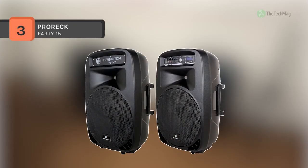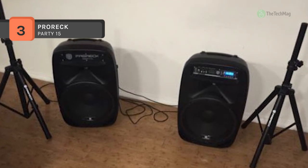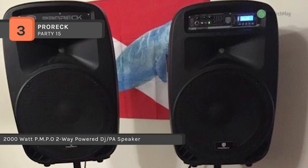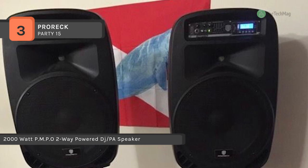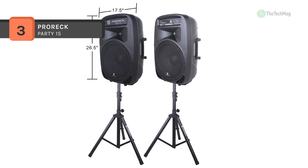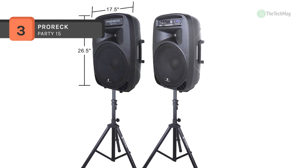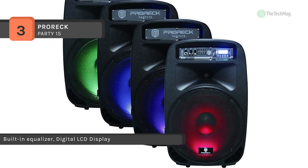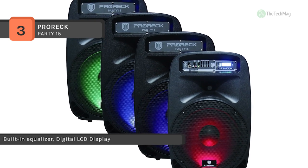The Pro Rec Party 15 has an active speaker and a passive speaker. The active speaker has a built-in amplifier which magnifies the audio signal, and its full frequency response makes it suitable for amplifying any audio. The passive speaker features a high-quality 15-inch woofer with a 45-ounce magnet and a high-efficiency tweeter, ensuring a full range of sound. The PA system features wireless Bluetooth, USB input for non-Bluetooth devices, SD card input, FM radio, line input, and mic input, allowing you to enjoy the versatility of this unit.